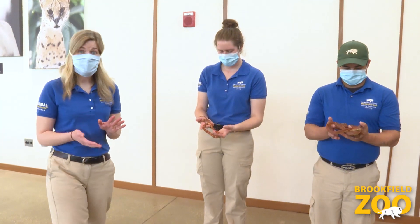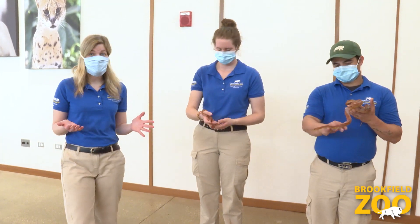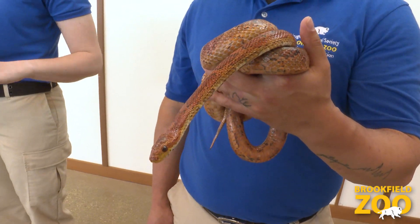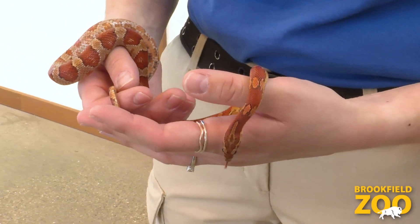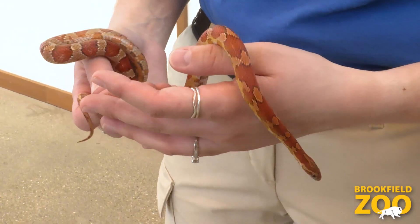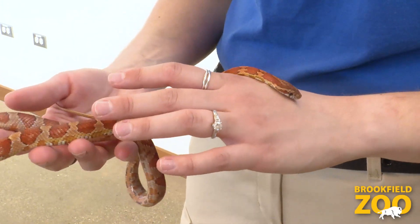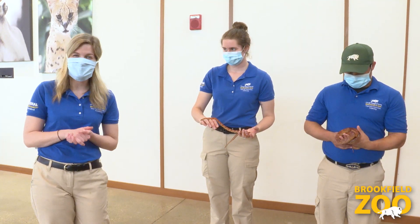Another mom that we have here is Topaz, one of our corn snakes. You might have met Topaz over in Zoo at Home, but last year she laid a clutch of 19 eggs. Right here in Jill's hands is one of those snakes that hatched out of that clutch. Of those 19 eggs that were laid, 12 were viable and 12 hatched, on June 16th, 2019.